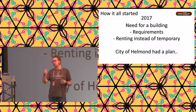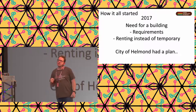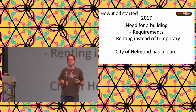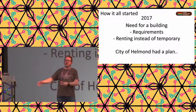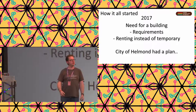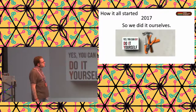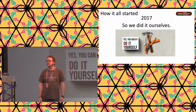In October, someone from the city suggested I should start the museum already. I took that literally. My key takeaway was: I have to rent a building. I didn't want to rely on anything, so I just went ahead, made some phone calls, and found an empty building - 500 square meters in the city of Helmond.